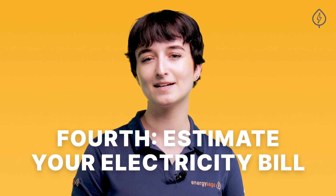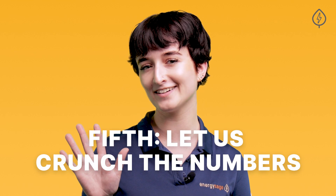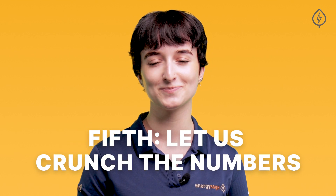Fourth, give us an estimate of your monthly electricity bill. The more accurate your estimate, the more accurate your savings estimate from our calculator will be. And fifth, and finally, let us crunch the numbers. We'll be quick.